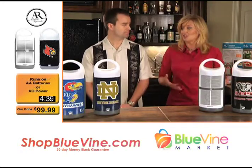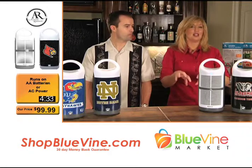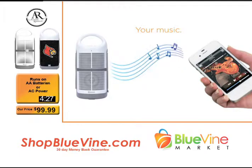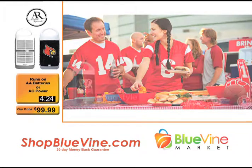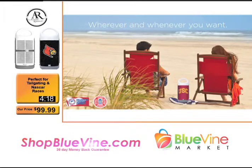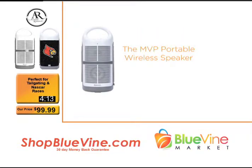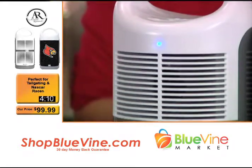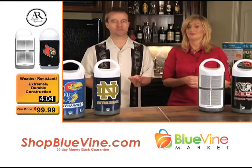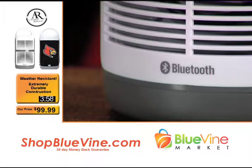It's got a subwoofer and a tweeter, so this is a speaker you can absolutely crank and get pure quality, non-distorted music. It's something you'd want even if it wasn't portable. But the beautiful thing is it's completely portable — take all of your music, the whole party goes with you. It works with all MP3 players, your iPod, even your tablets. If you have an older device without Bluetooth, there's an internal jack you can plug that iPhone or iPod into.